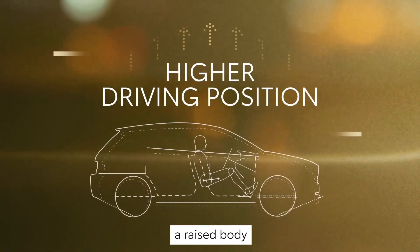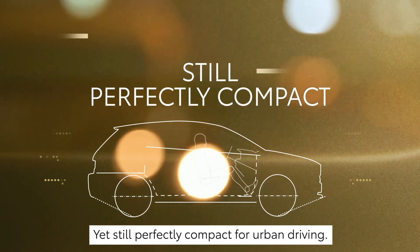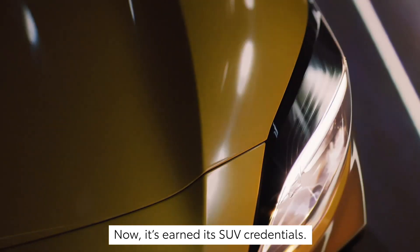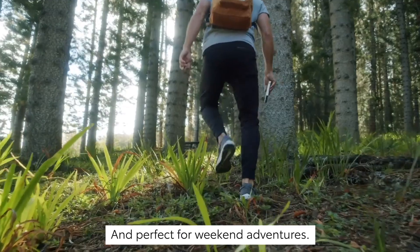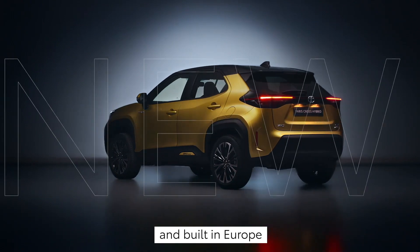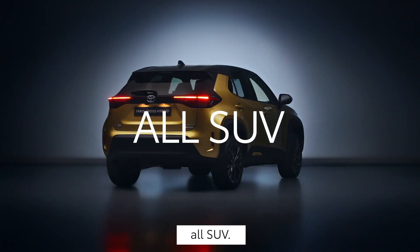A higher driving position, a raised body and increased ground clearance, yet still perfectly compact for urban driving. You're impressed by the new Yaris — now it's earned its SUV credentials. It's perfect for the weekday commute and perfect for weekend adventures. Designed for Europe and built in Europe, this is the new Yaris Cross: all urban, all SUV.